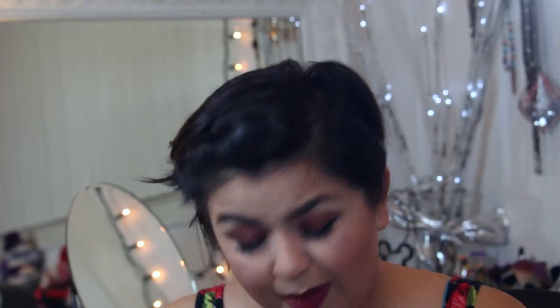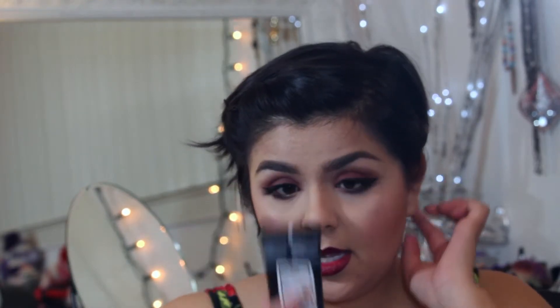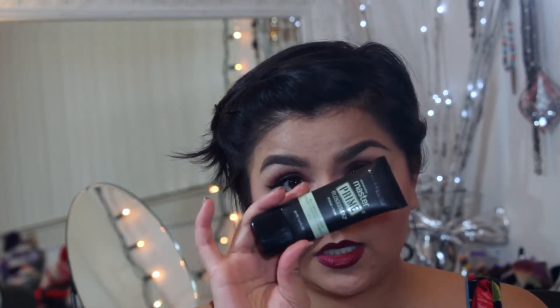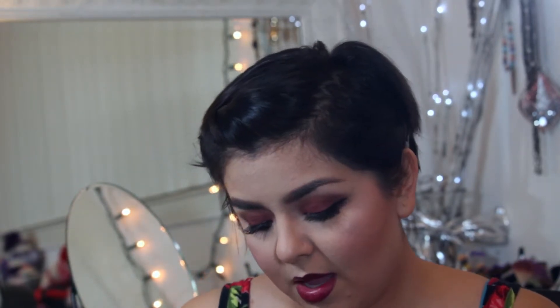Maybelline also came out with new primers and I picked up all three. They come in Blur and Illuminate, and they have a green one for redness control and a blue one for Blur and Smooth. When you get these, make sure the cap has the little cover seal on them, because you never know — some people might try out products in store, so make sure the seal is on before you buy.